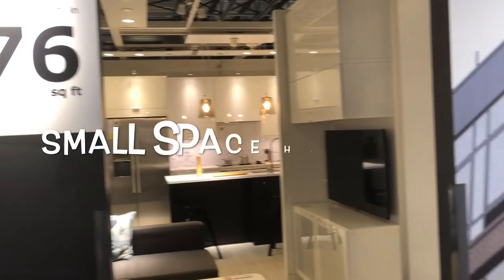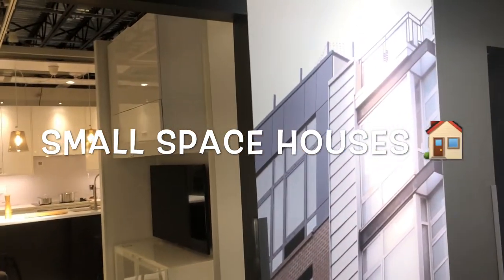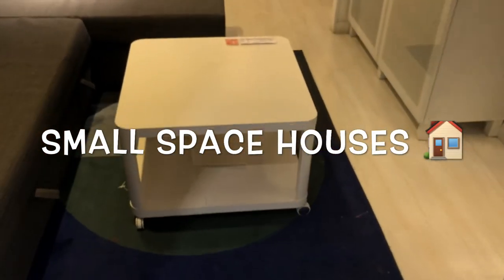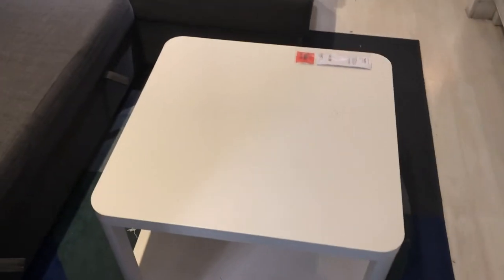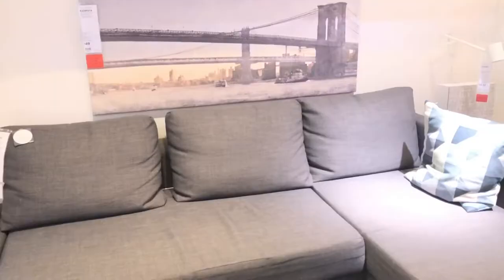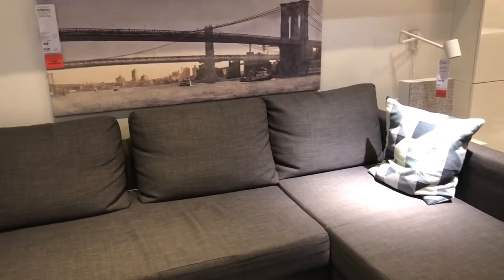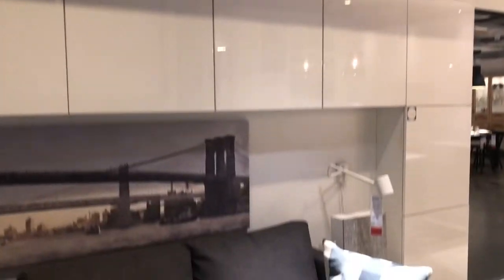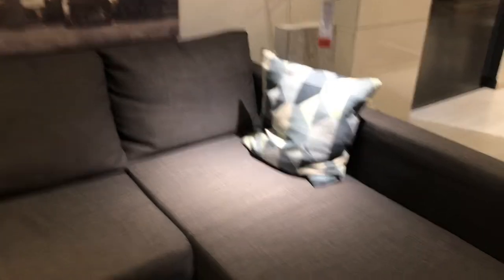Hello everyone, this is SMS Tamil Channel. Today we are going to see a view in 876 square feet. We are going to see the views of 590 square feet in our videos. Here is a view in 896 square feet. Every time there is a view in 895 square feet, the view is super. There is a view in 600 square feet and 800 square feet. There is a view in the house series. So let's see, there is a view in the house.